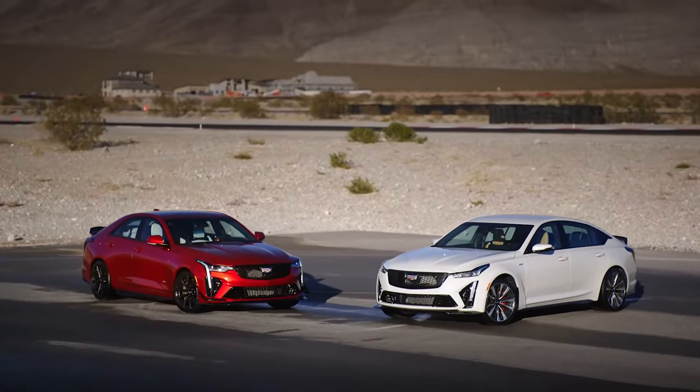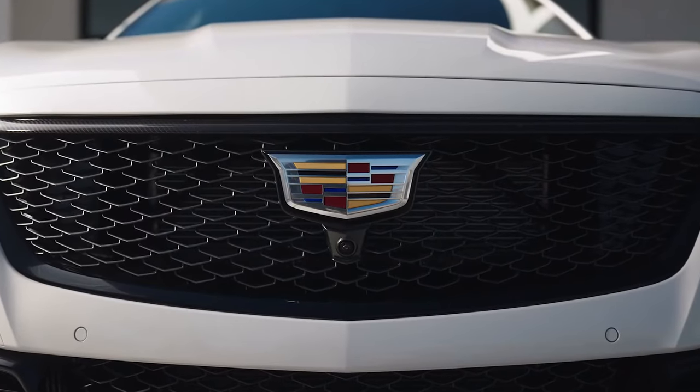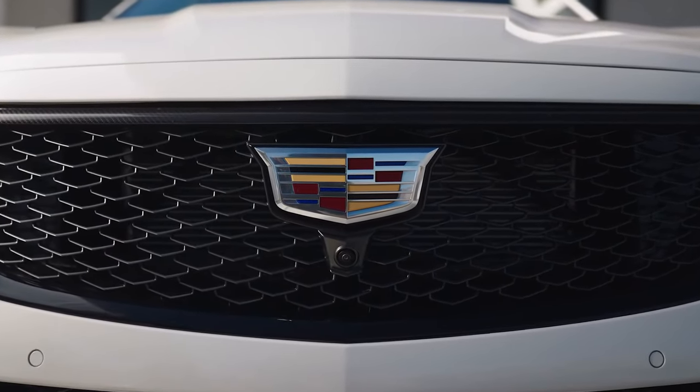Brandon, thank you so much for coming out to talk with us about these cars. We just had a chance to experience the CT4V Blackwing and the CT5V Blackwing and they're amazing cars. The Blackwing represents the pinnacle of Cadillac performance, technology and craftsmanship. With these particular cars, we've made them a distinctly American vision of performance luxury — incredible power and luxurious craftsmanship. Tell me a little bit about the racing side and how that's influenced the street car.